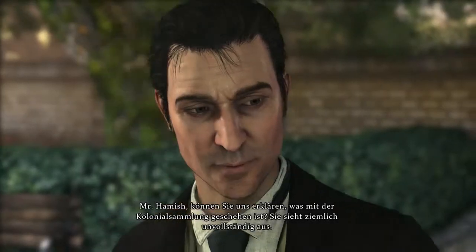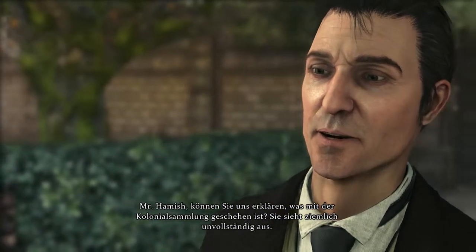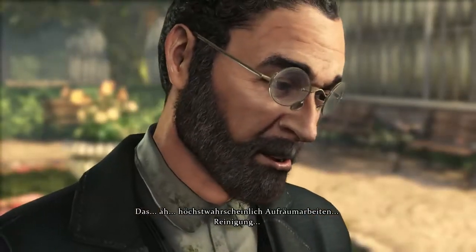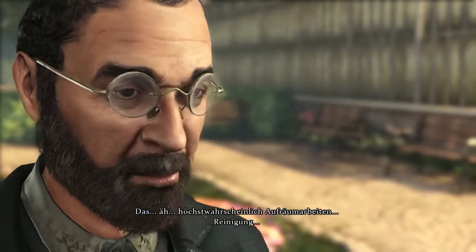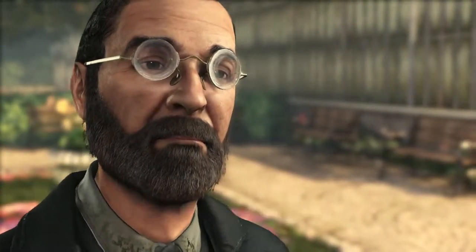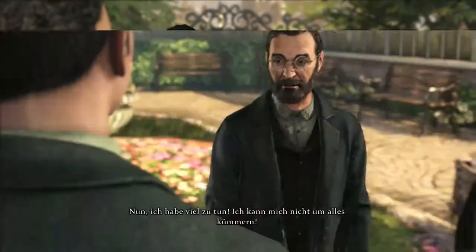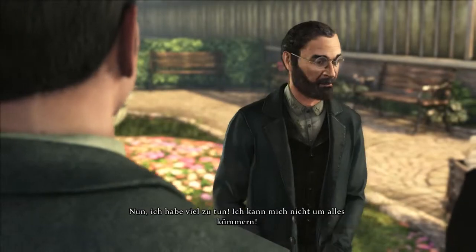Mr. Hamish, can you explain to us what happened to the colonial collection? It seems somewhat depleted. Most likely maintenance work, tidying up. You're not sure, then? But you're the deputy director. Well, I am busy. I cannot be everywhere at once.